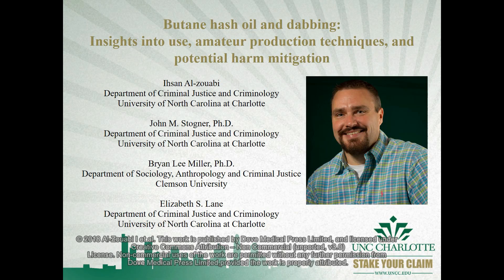This is Dr. John Stogner with the University of North Carolina at Charlotte presenting the video abstract for 'Butane Hash Oil and Dabbing: Insights into Use, Amateur Production Techniques, and Potential Harm Mitigation,' published in Substance Abuse and Rehabilitation.